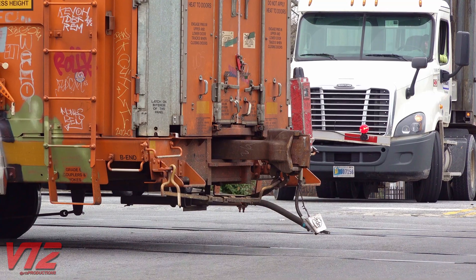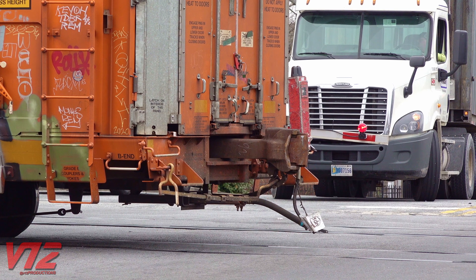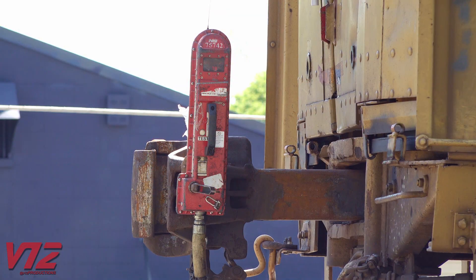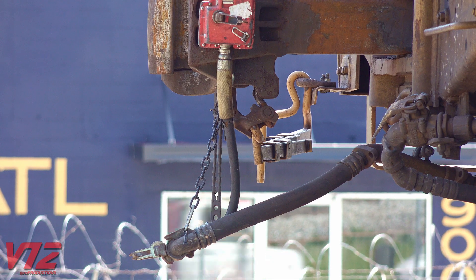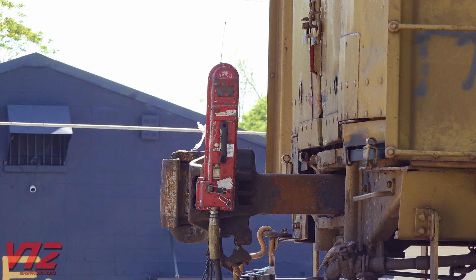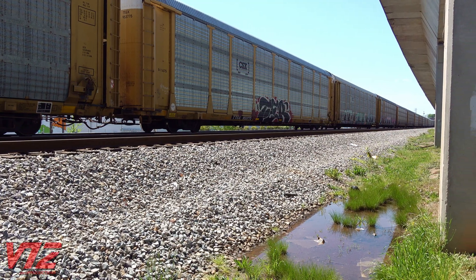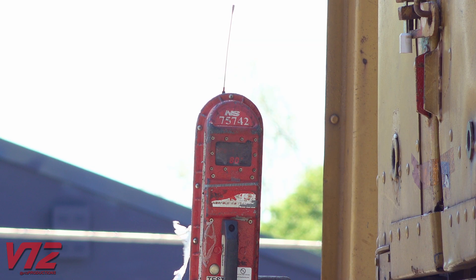This is a good time to take a look at this device attached to the last coupler on the train. It's called an EOT, or end of train device. One of its main functions is to monitor the train's air pressure. These devices can even apply the brakes in an emergency. They also have special sensors to detect which way the train is moving or if it's stopped, and this information is all transmitted back to the lead locomotive through radio signals.